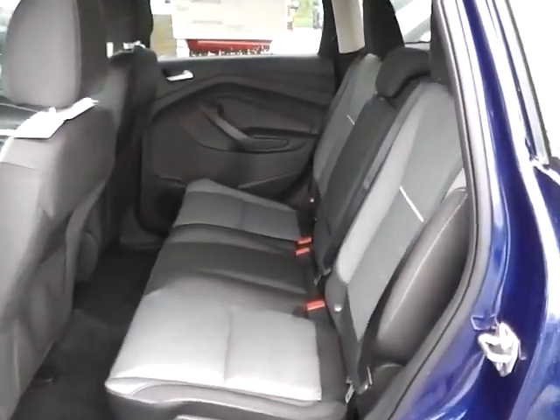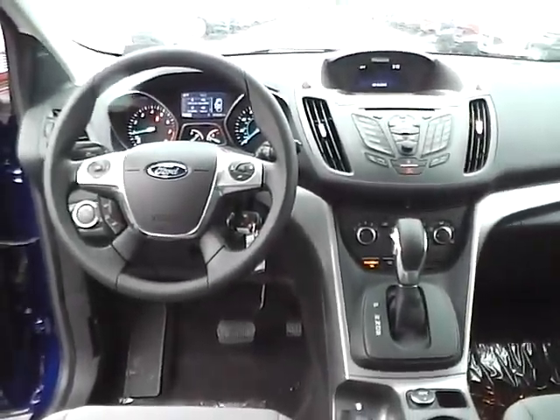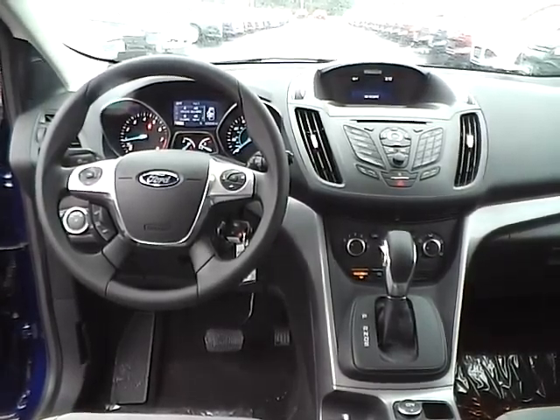Folding rear seat. Come check us out at Jim Kime Ford. You can also visit our online showroom at JimKimeFord.com.